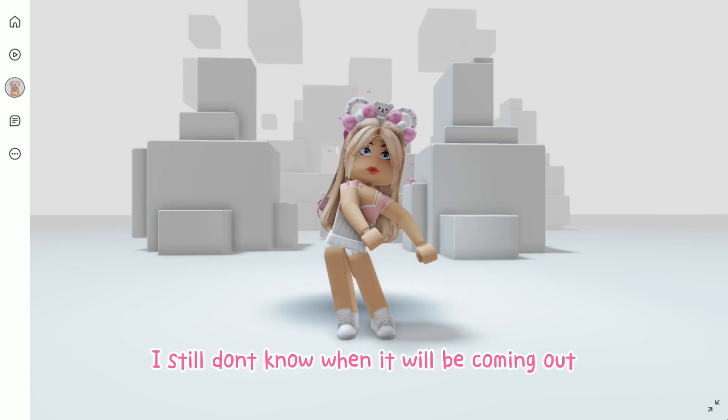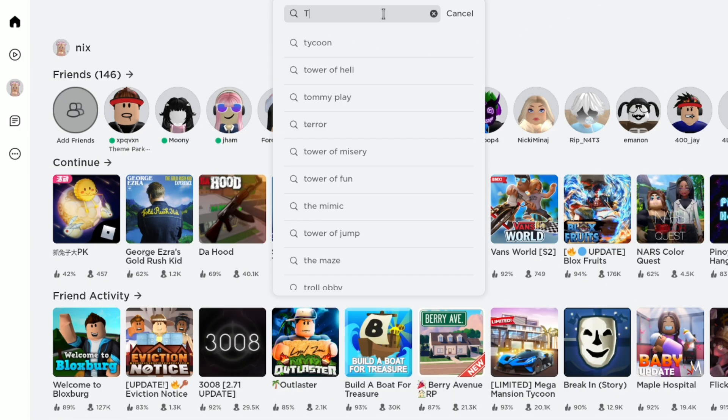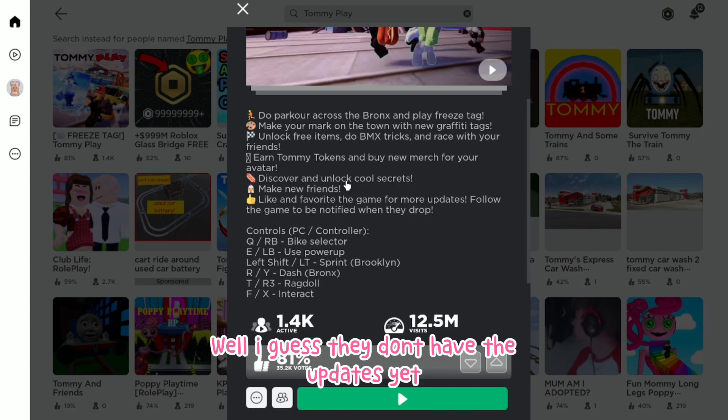I still don't know when they will be coming out, but let's go ahead and check the game to see if they have updates. Well, I guess they don't have the updates yet.